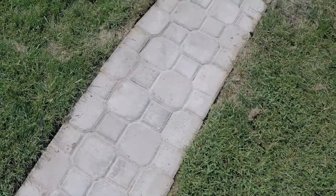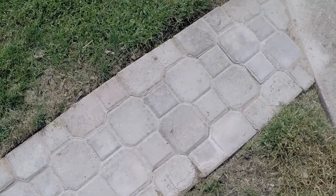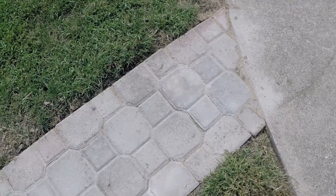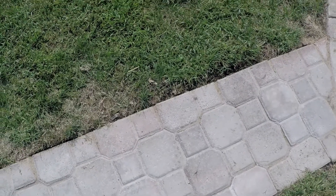But they are slowly coming back to their natural color. So I think with more rain and weather this will be the way it's supposed to be, and we'll like it a lot better.